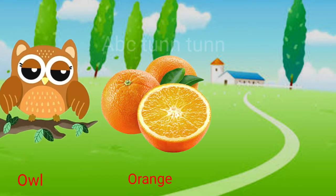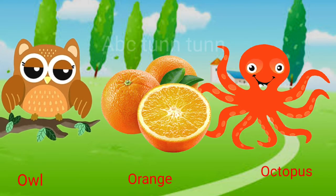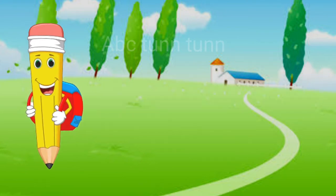O is for owl. O is for orange. O is for octopus. Oh.